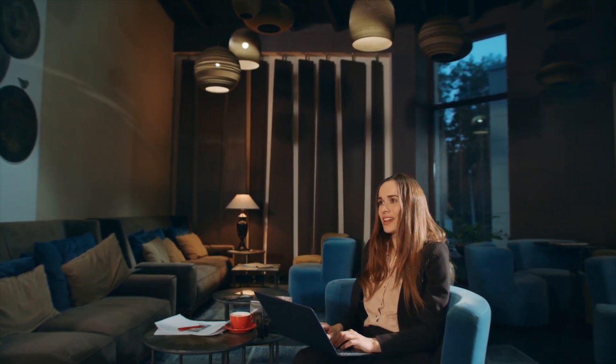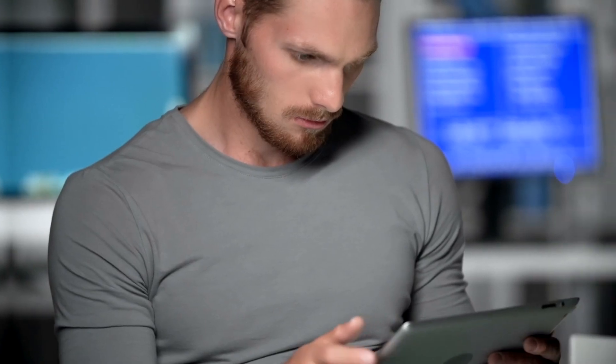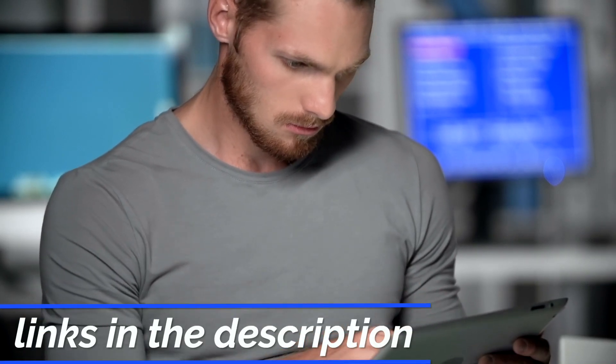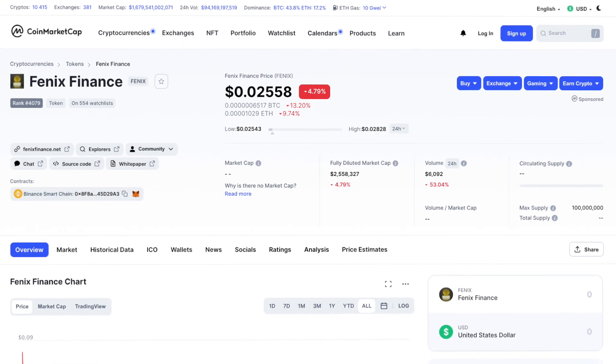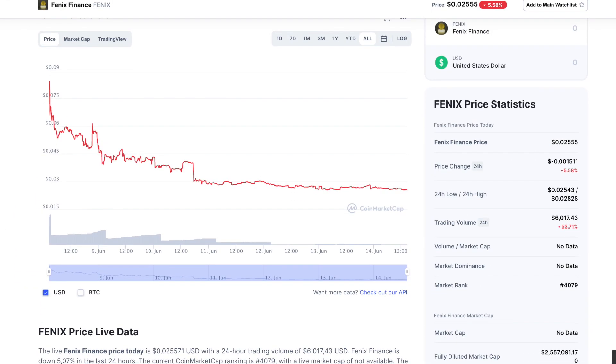However, whatever it was, I remind you that my videos are for informational purposes only and don't encourage you to do anything. Therefore, before investing or buying certain tokens for yourself, study the project in more detail. For this, you will always find all the necessary links in the description of the video. It's also worth noting that the Fenix token is already listed on the popular informational portal CoinMarketCap, where you can actually get even more information and statistics on this token.